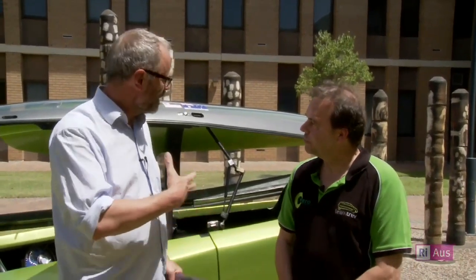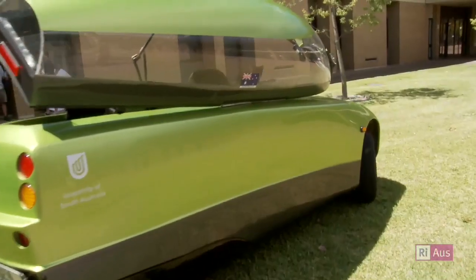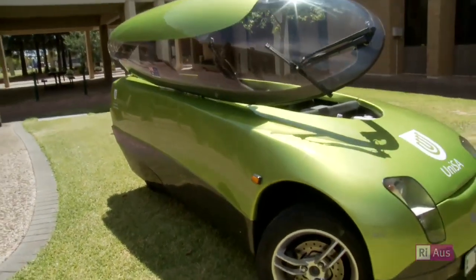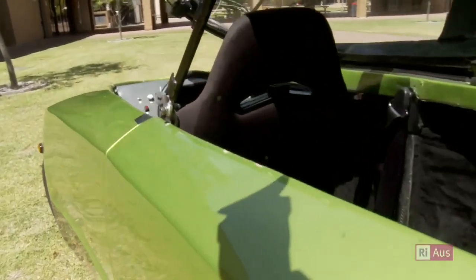We used to build solar racing cars that race from Darwin to Adelaide across Australia, and we figured if we could drive from Darwin to Adelaide without using petrol, we should be able to get to work and back without using petrol. So we wanted a car we could use all the time for driving around town that didn't use fossil fuels. It was a university-based development project — we hired an industrial designer, and our mechanical and electrical engineering students did all the detailed design and built the car entirely within the university.